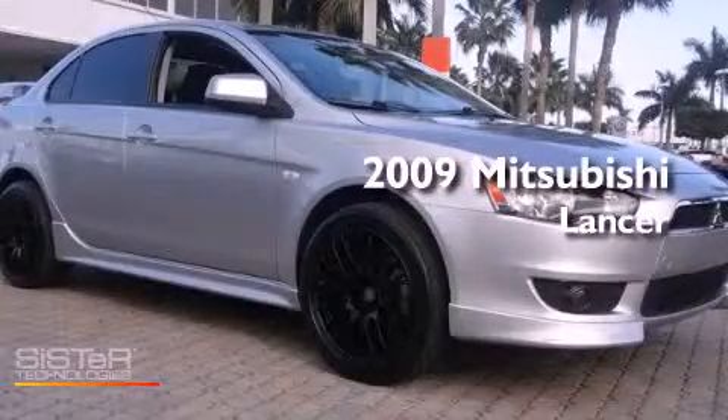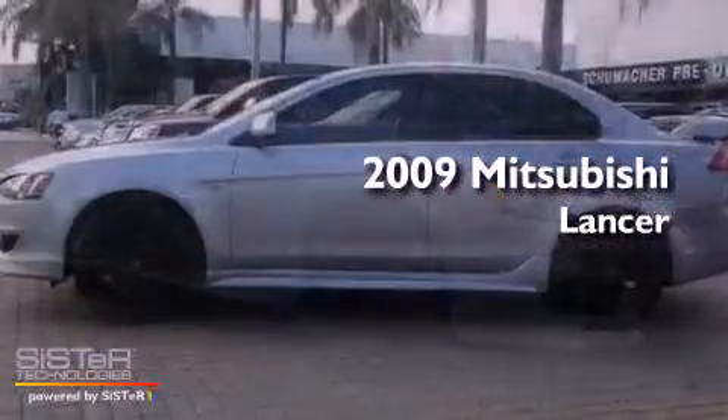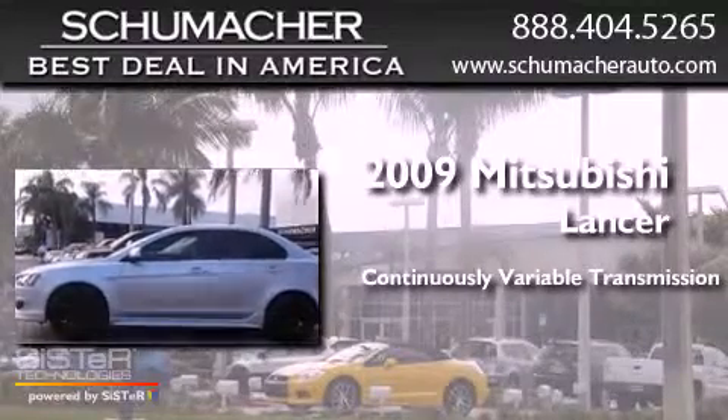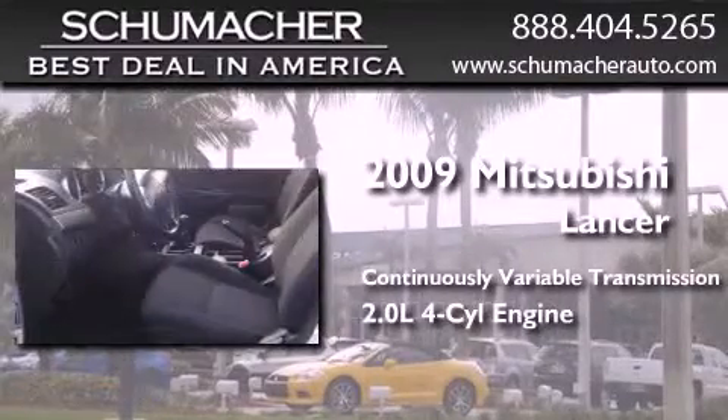This is a 2009 Mitsubishi Lancer. This four-door sedan has a continuously variable transmission and an inline four-cylinder engine.